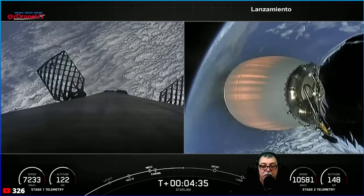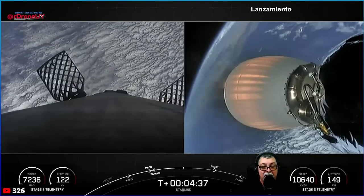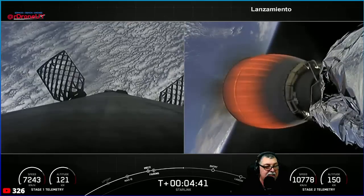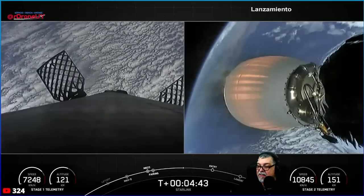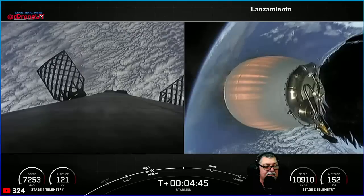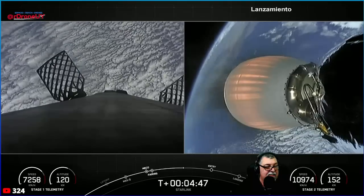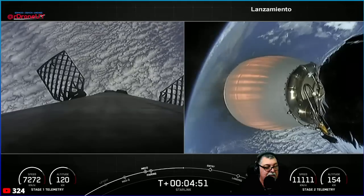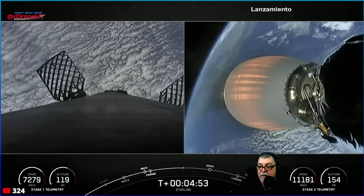You can see the respective speeds and altitudes of the first and second stages on your bottom left and right. You can see that the first stage is now coasting and starting to fall back.